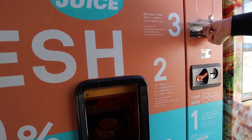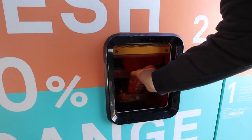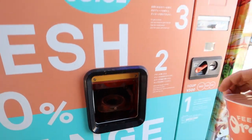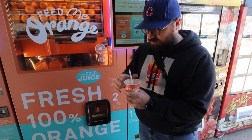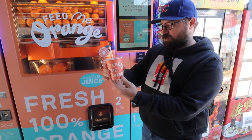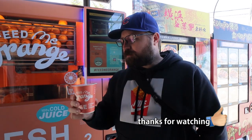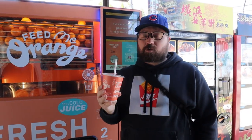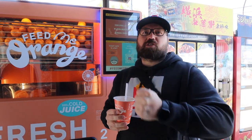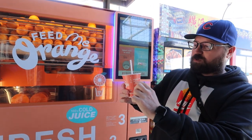Grab the straw. Is it ready? I would assume so. Got a nice little pointy end, just grab it. Fresh 100% juice — all right, let's taste it. Oh, that's very orange! Yes, 100% juice. Is it cold? Yes, it is — it's cold. It's literally just taking oranges, squeezing them, and you've got the pulp and all. How much do you get for 500 yen? It's about maybe 200 milliliters or so.